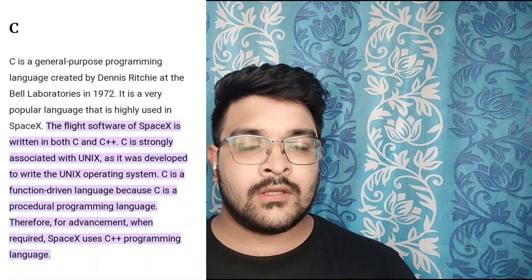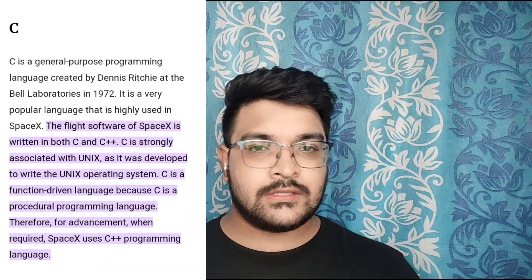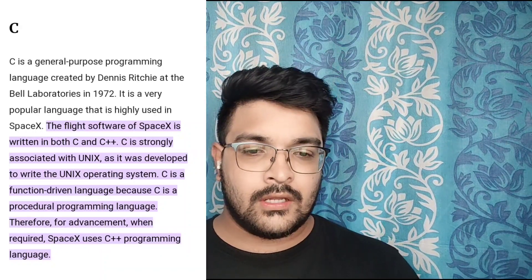The pre-programmed flight computer constantly fetches values from the sensors and checks if the rocket is going in the right direction. If not, it sends signals to the flight control system — this is the software powering the Falcon 9. I searched extensively about this algorithm and found that it is written in C++. For any IoT-based or flight control systems, you need a low-level language because you need high precision and fast calculation. That is why C++ is used here.